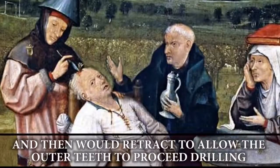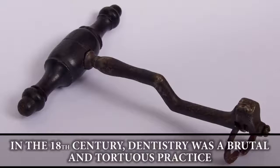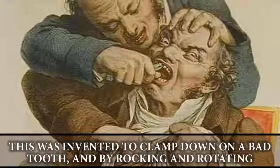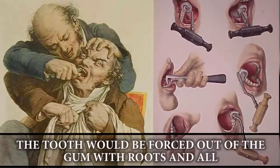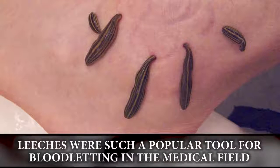The dental key: in the 18th century, dentistry was a brutal and torturous practice. The dental key was invented to clamp down on a bad tooth, and by rocking and rotating the key, the tooth would be forced out of the gum with roots and all.